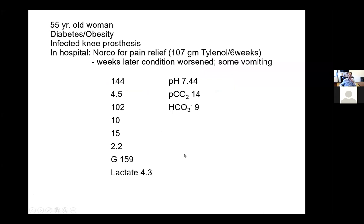The first case is a 55-year-old woman with diabetes and obesity who had an infected knee prosthesis. In hospital, she received Norco for pain relief, about 107 grams of Tylenol over a six-week period. Then weeks later in hospital, her condition worsened. She had a little bit of vomiting. Her total CO2 on the chemistry panel was 10, bicarbonate 9 calculated on the blood gases. She had a pH of 7.44, a pCO2 of 14, and a bicarbonate of 9.